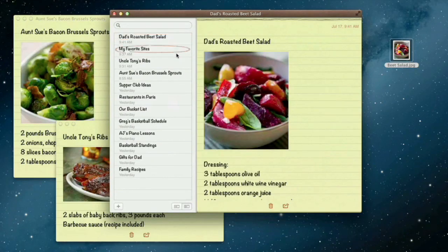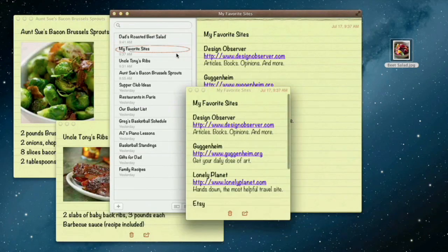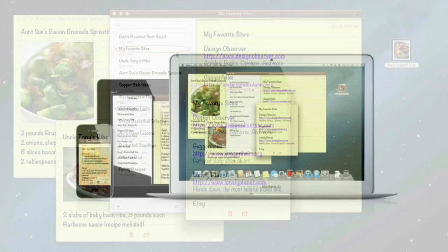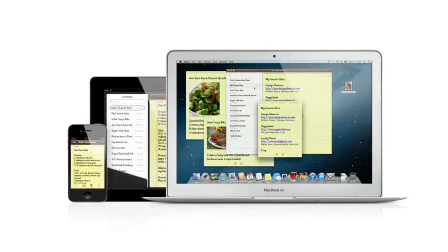Notes lets you add bullet points, formatted lists, and rich text. You can even tear them out and pin them on your desktop. And since iCloud syncs your notes, all your notes are available on all your devices automatically.